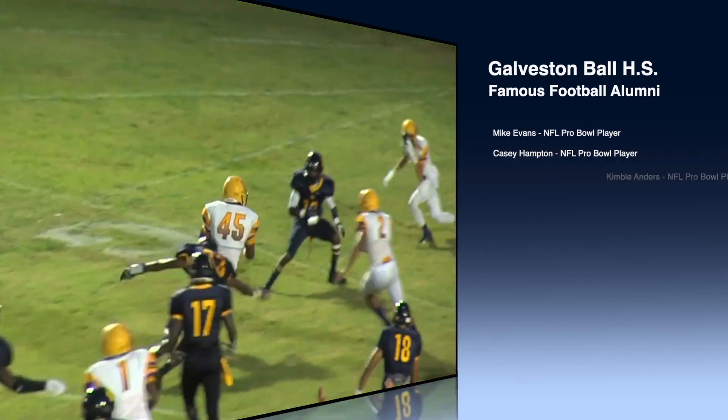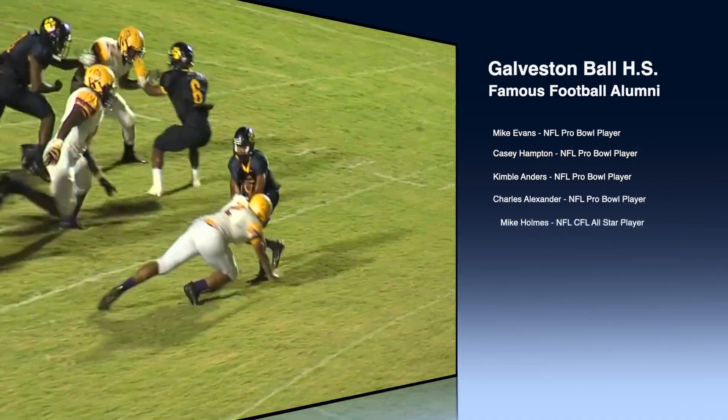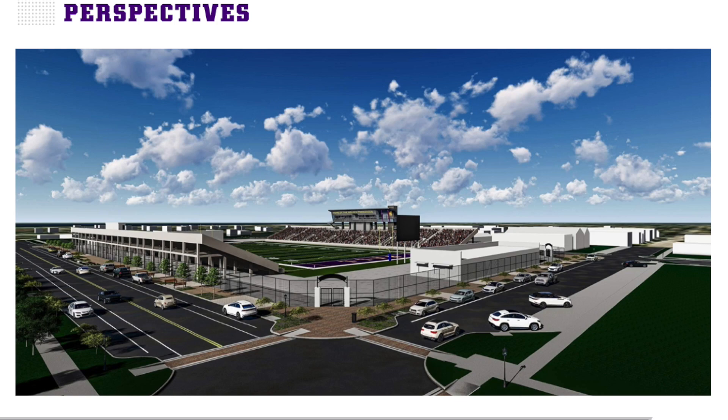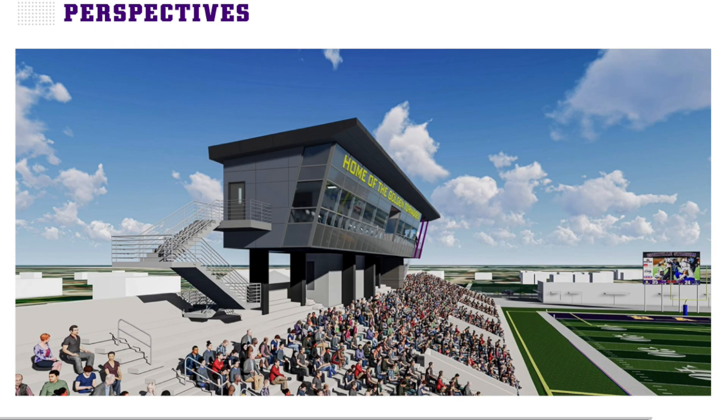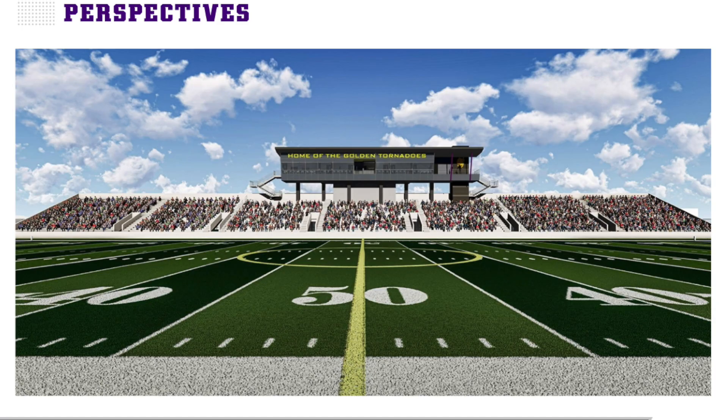There's a lot of history here in this stadium. To see now that they're going to get something that's more modern, but keep the classic part — the cement has stood 85 years and a lot of hurricanes. We're going to take down the bleachers off the cement, put new bleachers in, restrooms, locker rooms, everything, and of course the turf.